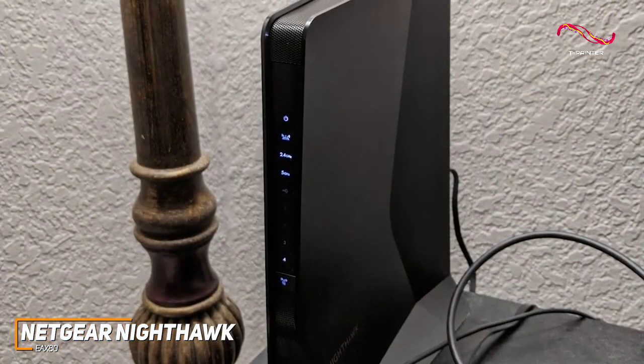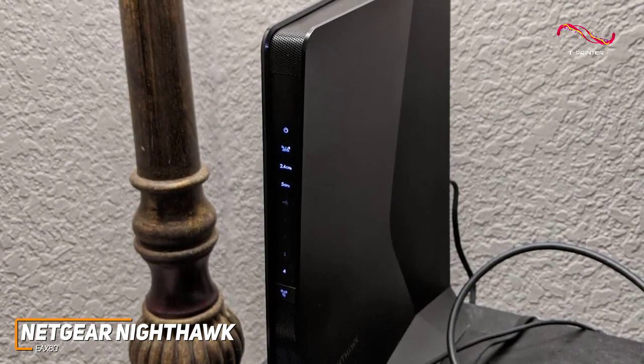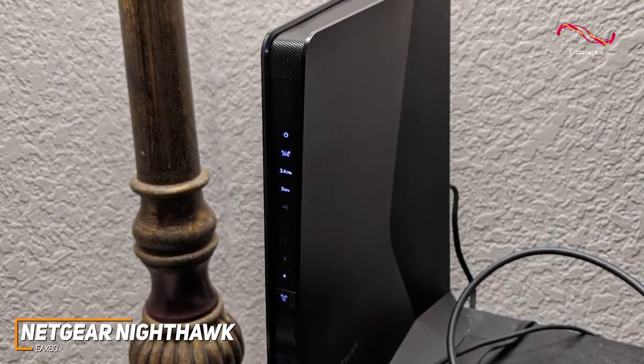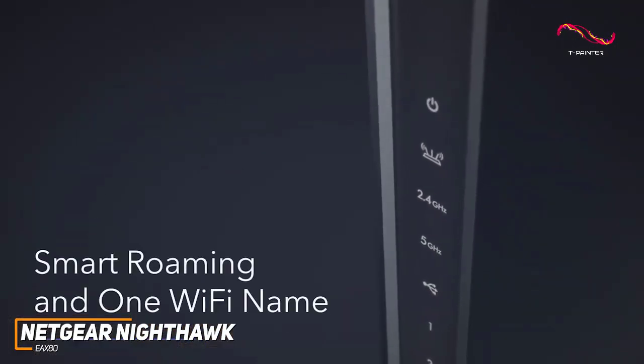In addition, it offers new OFDMA technology to efficiently share bandwidth or data between devices, a solid 30-device compatibility, and a smart roaming system to stay connected when you move throughout your space.